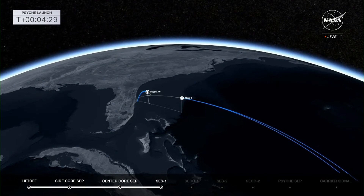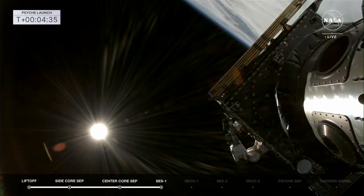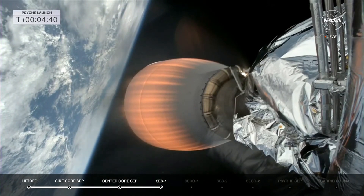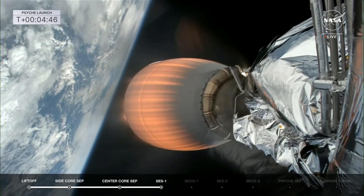We continue to look at the side boosters. Fairing separation confirmed. Boost back has been completed and they're on extended coast right now. And there go the fairings, revealing Psyche to the atmosphere. You can see the fairing falling away back to Earth. SpaceX has their recovery vessel out. Vehicle is on a nominal trajectory.